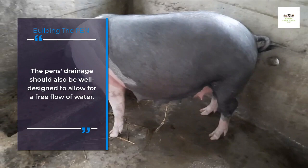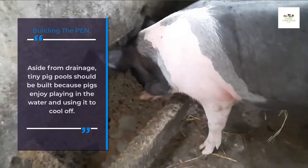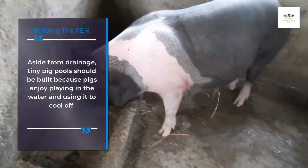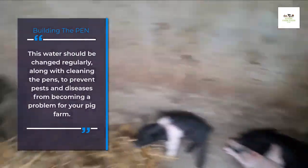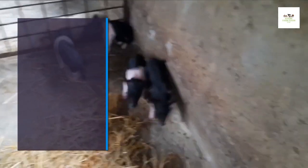The pen's drainage should also be well designed to allow for a free flow of water. Aside from drainage, tiny pig pools should be built because pigs enjoy playing in the water and using it to cool off. This water should be changed regularly, along with cleaning the pens, to prevent pests and diseases from becoming a problem for your pig farm.